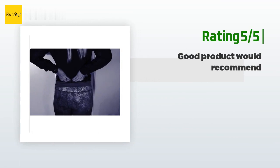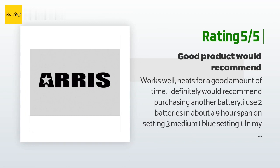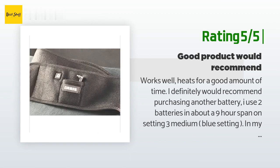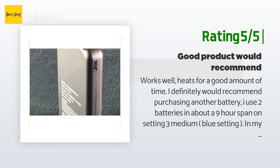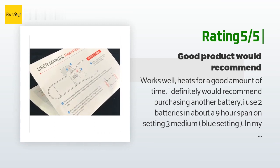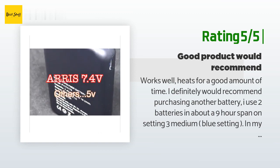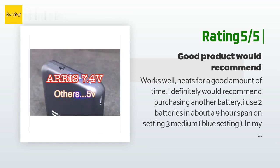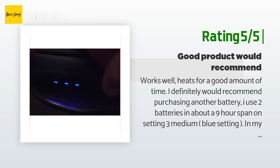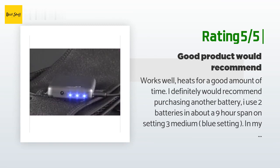Another happy customer said: 'Works well, heats for a good amount of time. I definitely would recommend purchasing another battery — I use two batteries in about a nine-hour span on setting three (medium/blue setting). The only downfall is the pouch for the battery; the battery pops out when bending over and is slightly uncomfortable while sitting. A DIY hack to improve this is to use a lobster claw rubber band or elastic velcro straps and mount the battery to your belt.'